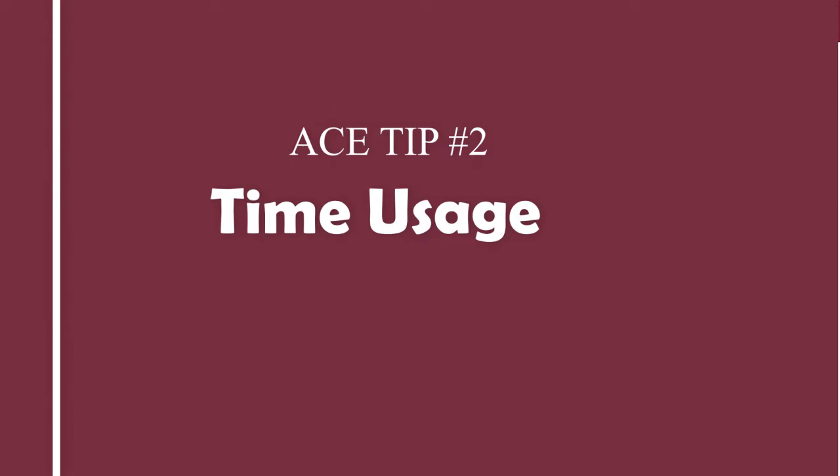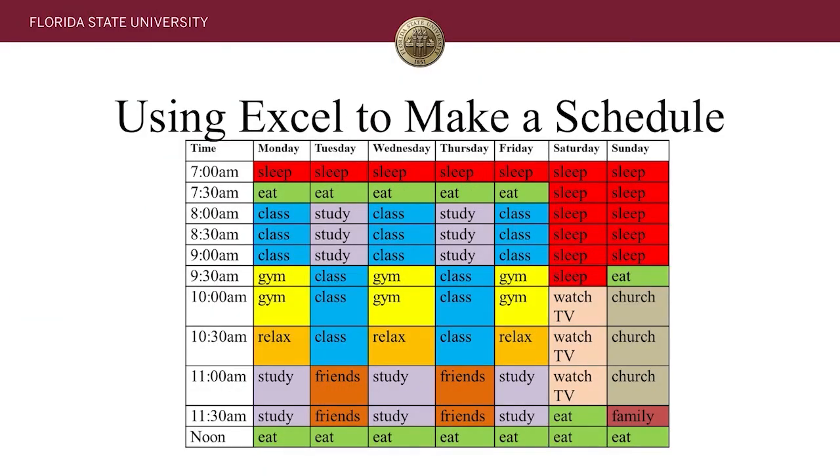The first step to really assessing where you might need to cut time or add time is to see how you're planning out your entire week. On screen here is something we like all students to do — it's not an assignment, but it's a great way to start budgeting your time and see how you're spending every single hour of every single day. Using Excel to make a schedule like this helps you see exactly where you're spending your time. I'd suggest going from midnight to midnight and budgeting out what you're doing during every half-hour block.